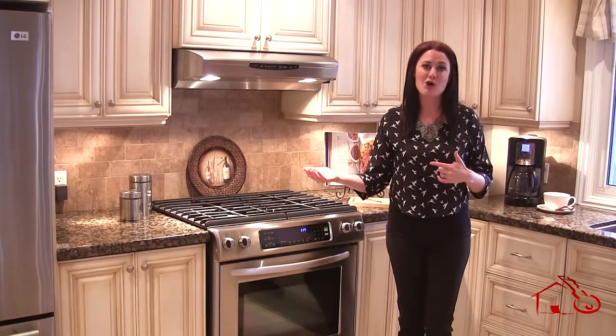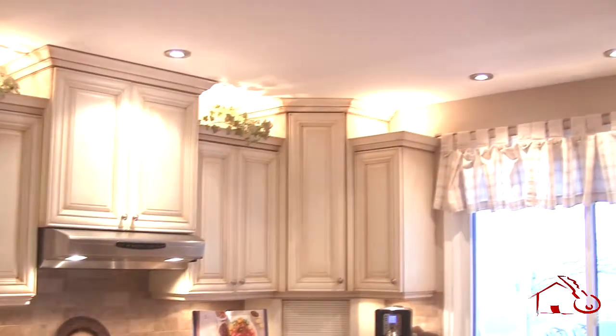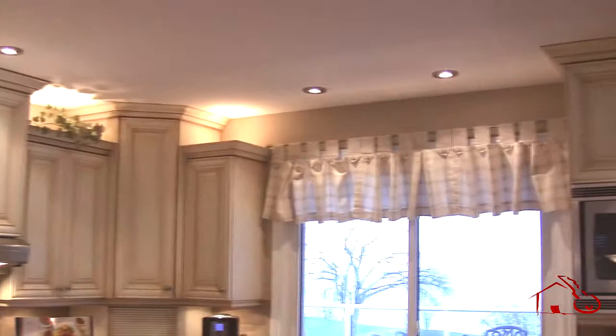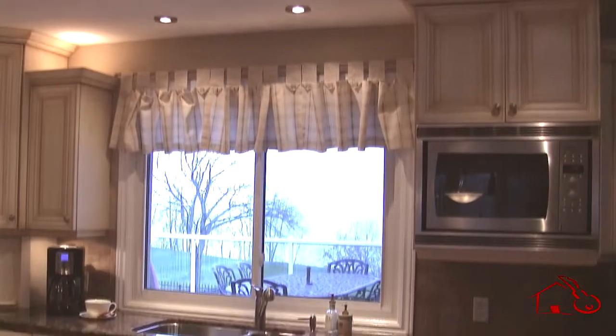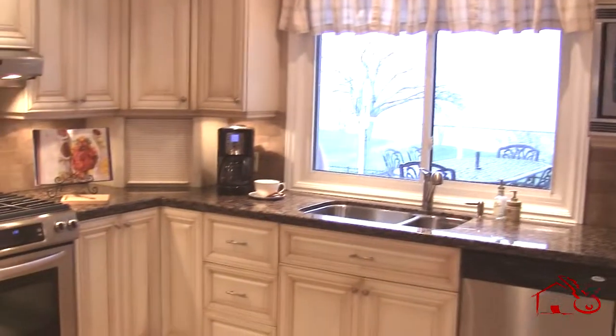Also, when you are showing your home or you have an open house, you want to turn on all your lighting — your under cabinet lighting, your range hood lighting, your pendant lighting — all the lights on to give it a nice, inviting, bright feel to your space.